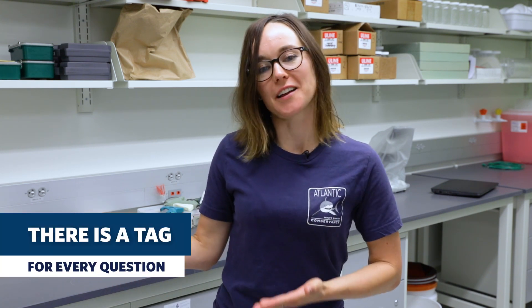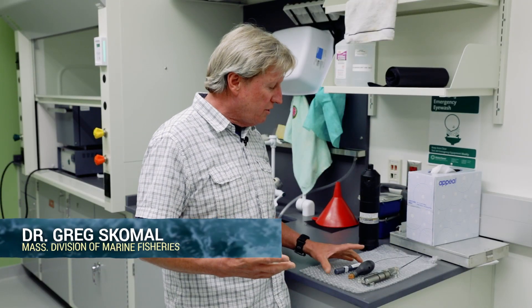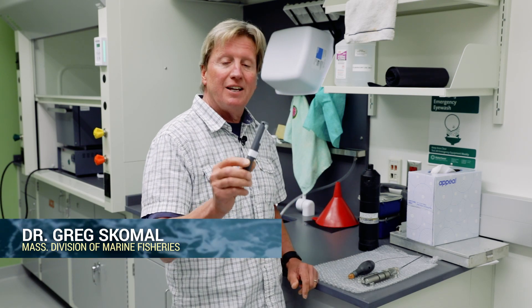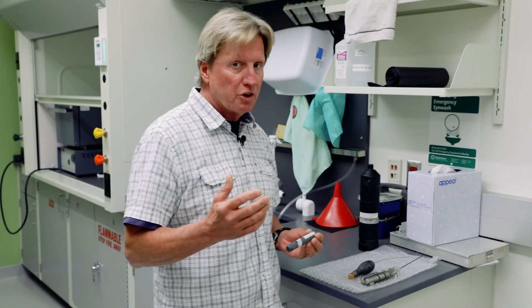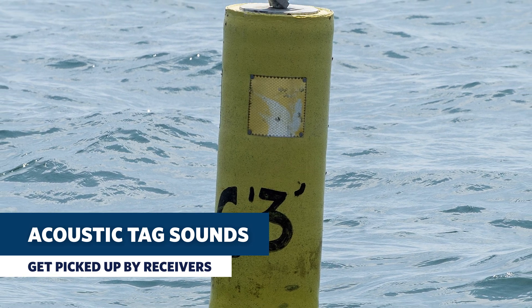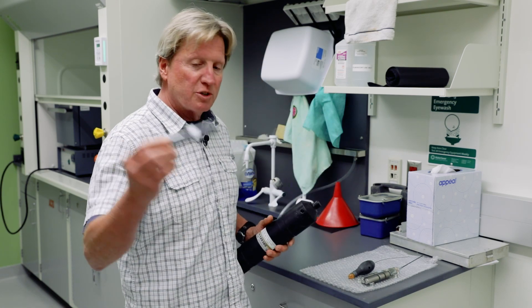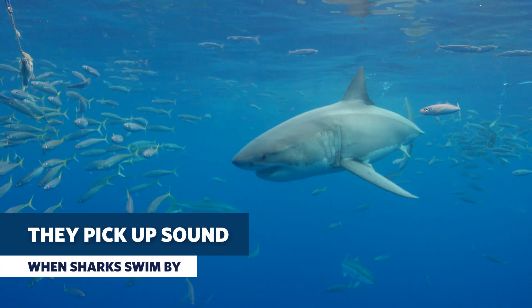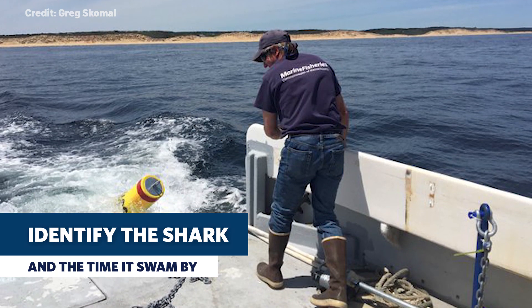There are a lot of different tag technologies out there, each one better suited for answering a different question. To talk more about that, I'm going to pass things over to Dr. Greg Skomal of the Division of Marine Fisheries, who's the lead on white shark research in state waters. The one we most commonly use is the acoustic tag. This is basically a transmitter — every 60 seconds it emits a very high frequency sound that is not heard by the shark or by us, but it is picked up by an array of acoustic receivers set up all around Cape Cod and Massachusetts. This is what an acoustic receiver looks like.